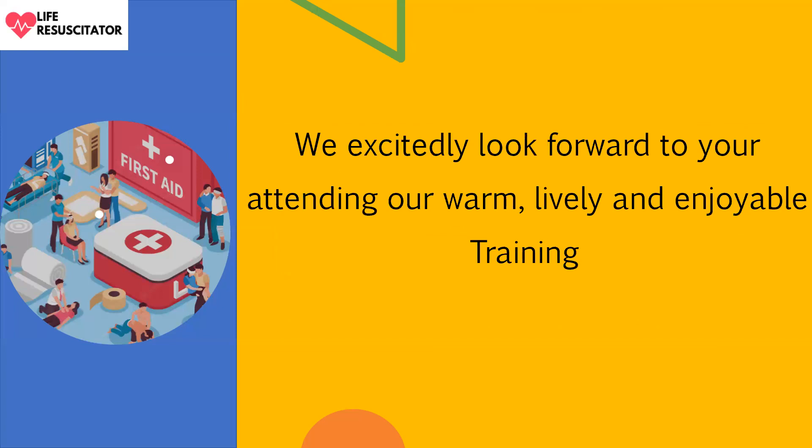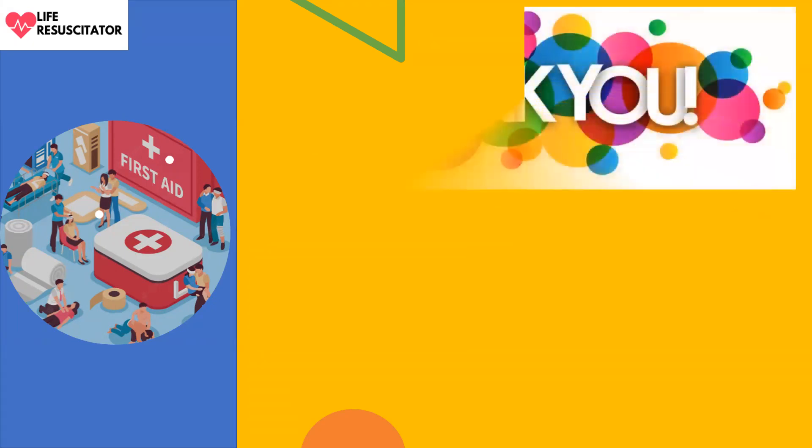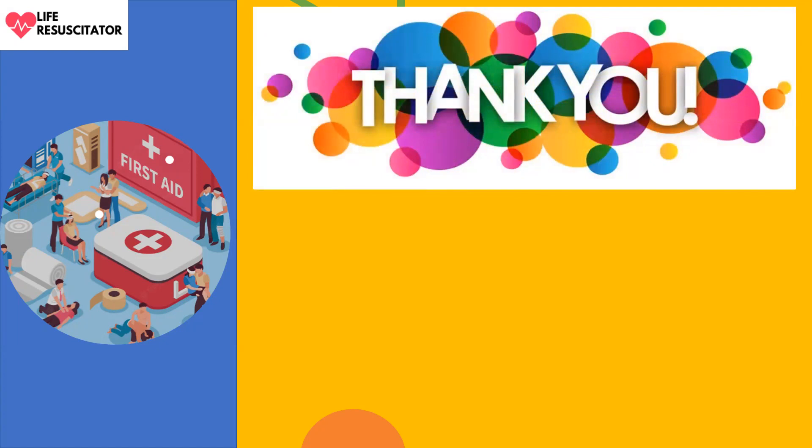We look forward to your attending our warm, lively, and enjoyable training. When you come to the training, you will want to attend again and bring others along. Thank you very much — I appreciate you joining us, and I look forward to seeing you in class. Please remember to subscribe if you haven't, give a thumbs up, and share the videos. Thank you so much. Bye for now.